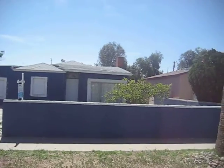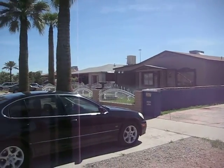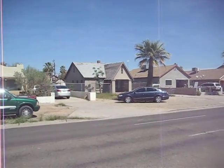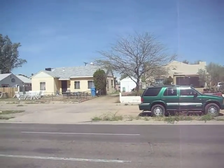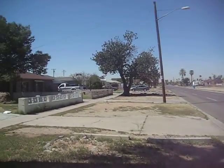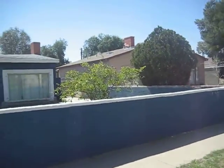That's the subject house. The house right next to it is a really nice house. You can see the neighborhood here. The one right beside it is a pretty nice house for this neighborhood.